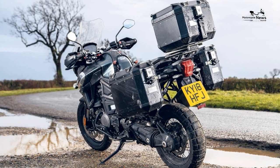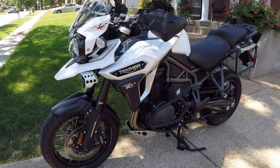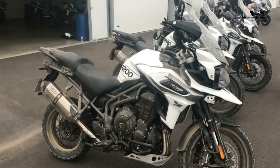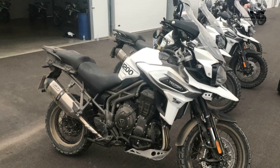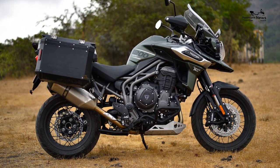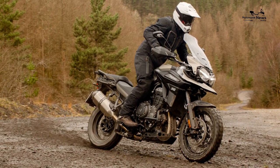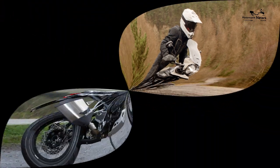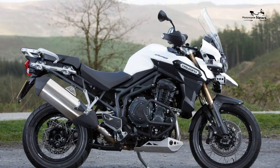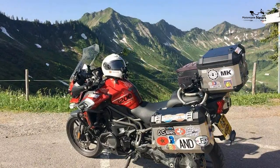Rear brake: 282mm disc with two-piston caliper and cornering ABS. Front tyre: 120/70 x 19; rear tyre: 170/60 x 17. Average fuel consumption: 54.3 mpg. Annual road tax: £101. Annual service cost: £240. New price: £16,950; used price: £8,200–£13,700. Warranty: two years.